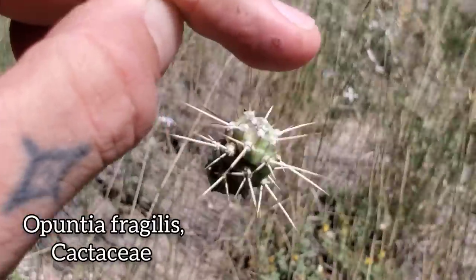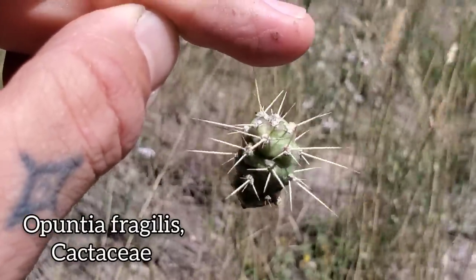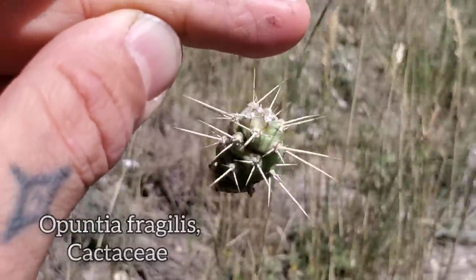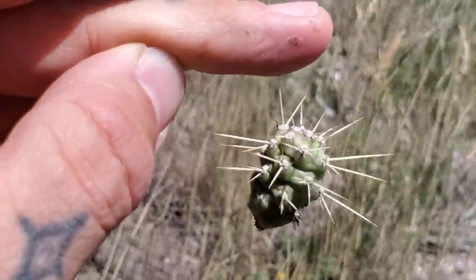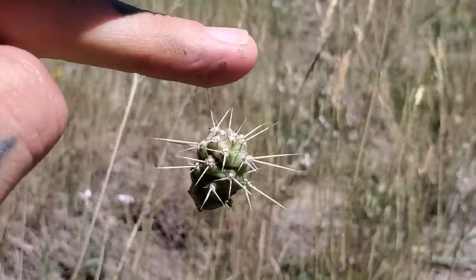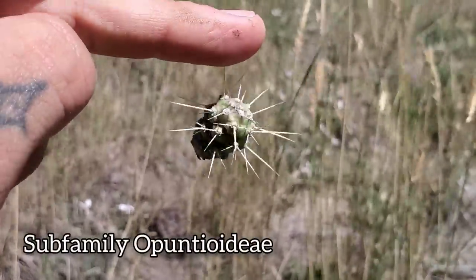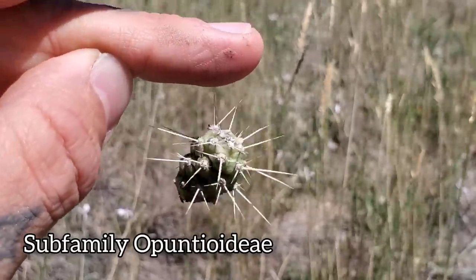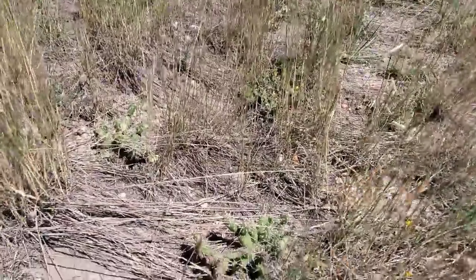Not only does this plant have the spines like most cacti, but it's also got those barbed spines like many plants in the Opuntia subfamily of the cactus family. This really hurts — I might have to put the camera down for a minute and take this out with the Leatherman.